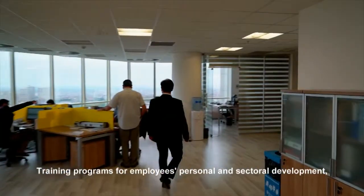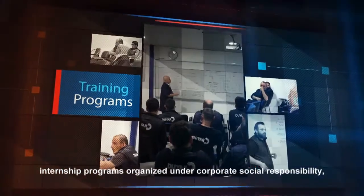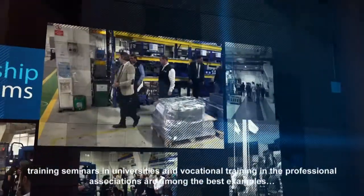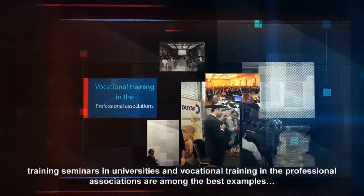Training programs for employees covering personal and sectoral development, internship programs organized under corporate social responsibility, training seminars in universities and vocational training in professional associations are among the best examples.